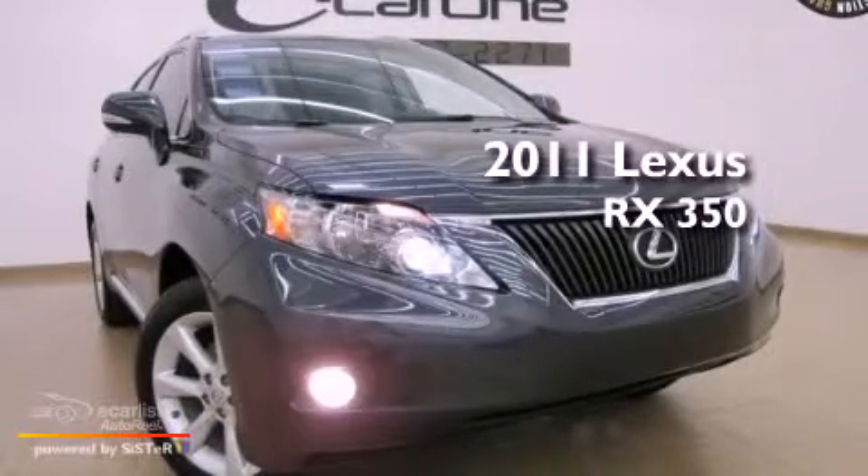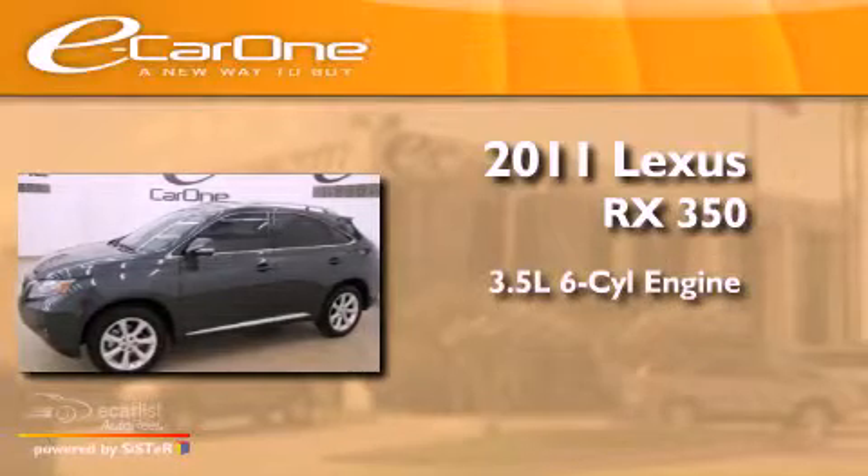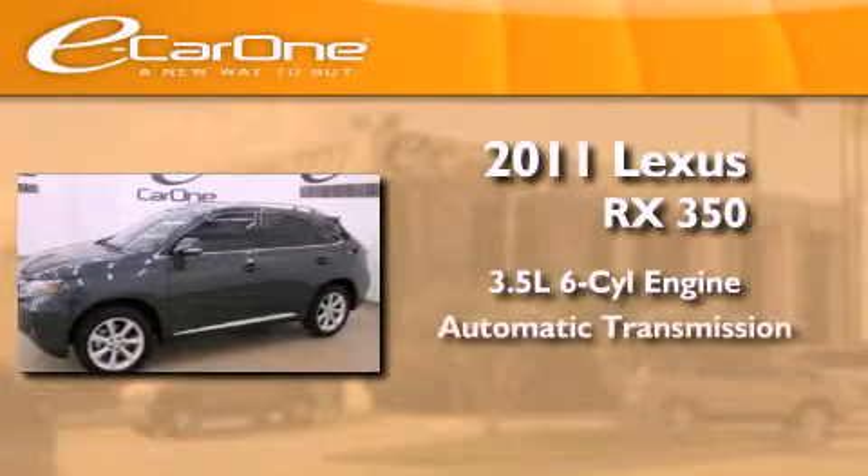This is a 2011 Lexus RX 350. It has a 3.5 liter 6-cylinder engine and an automatic transmission.